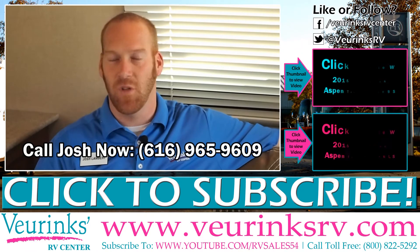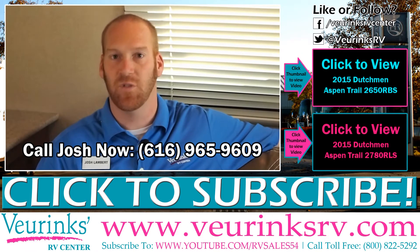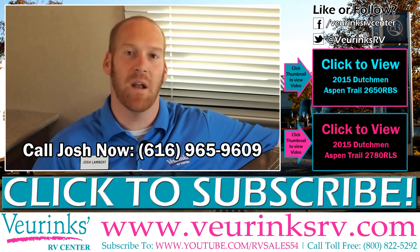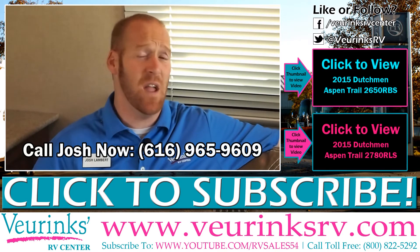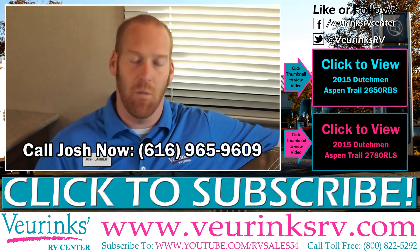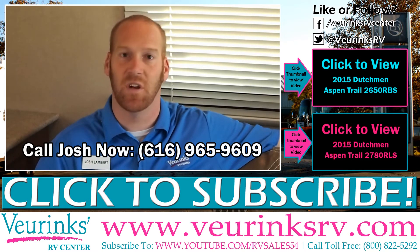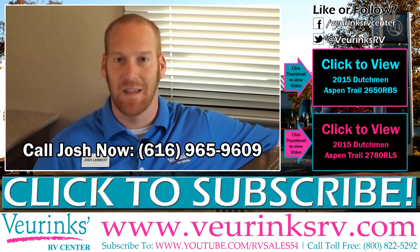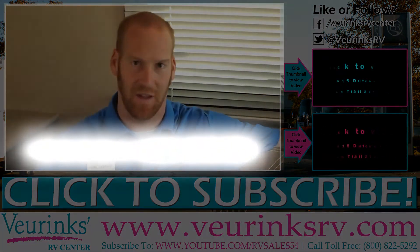Thank you for coming on the tour with me of the all new 2015 Dutchman Aspen Trail 2460 RLS. Again my name is Josh Lambert with Vierinx RV Center in Grand Rapids. If you have any questions on this trailer, wonder what it would cost to own it, or how much we'd give you on a trade in, give me a call direct at 616-965-9609. I look forward to earning your business and I'll see you at the campground.